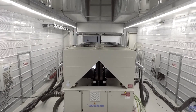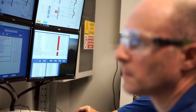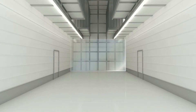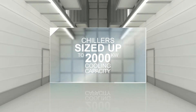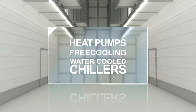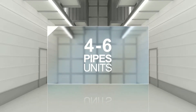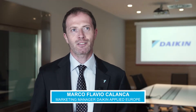Inside the climatic chamber, we are able to perform the most important European and American certification programmes for our units, to test chillers sized up to 2000 kilowatts cooling capacity, as well as heat pumps, free cooling, water-cooled chillers and also four and six pipe units. Daikin Applied Europe can offer today the highest standard of factory witness tests for chiller units.